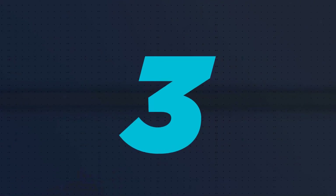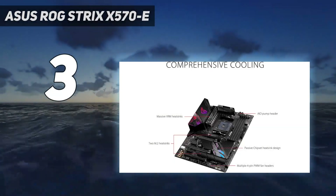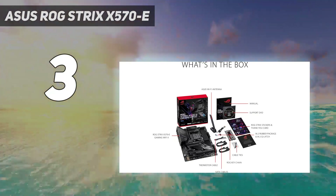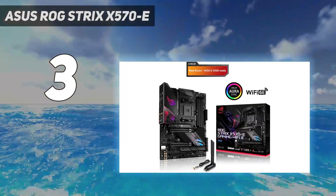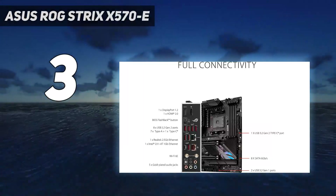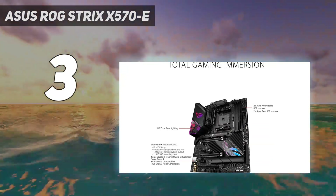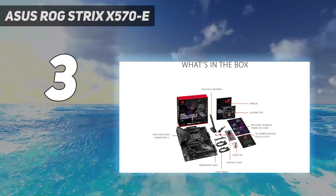At number 3: the Asus ROG Strix X570 E. High-quality components and some serious heat sinks for the VRMs, combined with the best chipset from AMD, make the Asus ROG Strix X570 E-Gaming Wi-Fi one of the best motherboards available for AMD PCs in terms of value. Admittedly, it doesn't deliver all the features you'd find in enthusiast-grade boards, but this is about as good as you can get for a desktop motherboard.